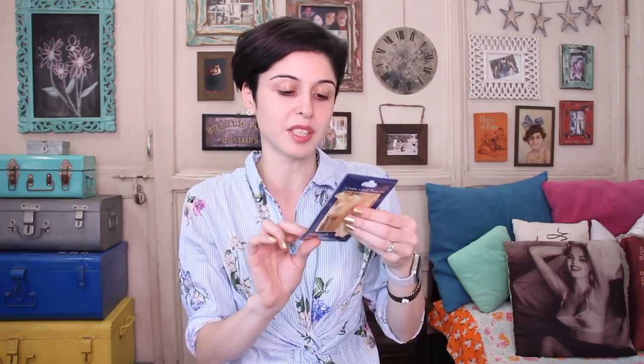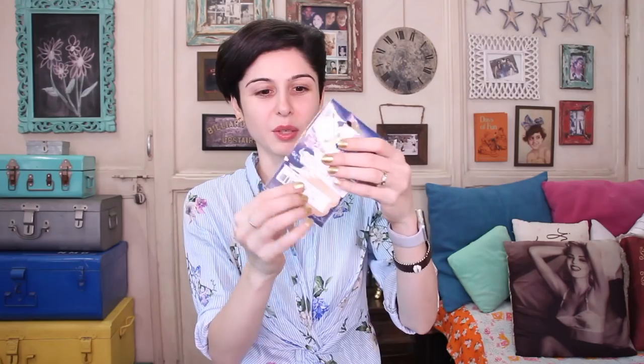The first thing I ordered was these little nipple covers that I use under my swimsuit or when I don't want to wear a bra. This was not really expensive — I paid 1,200 rupees for both items.